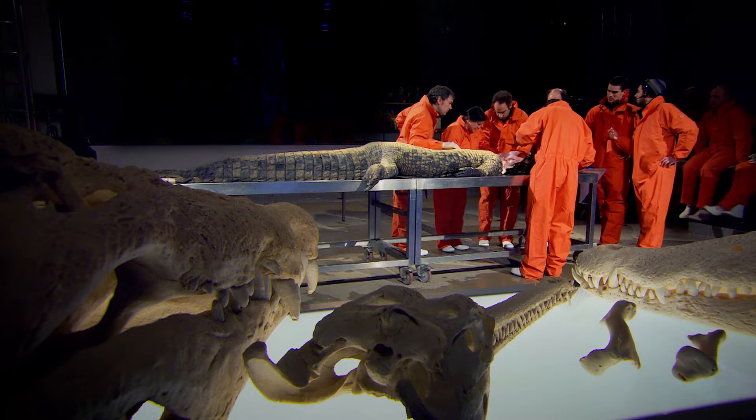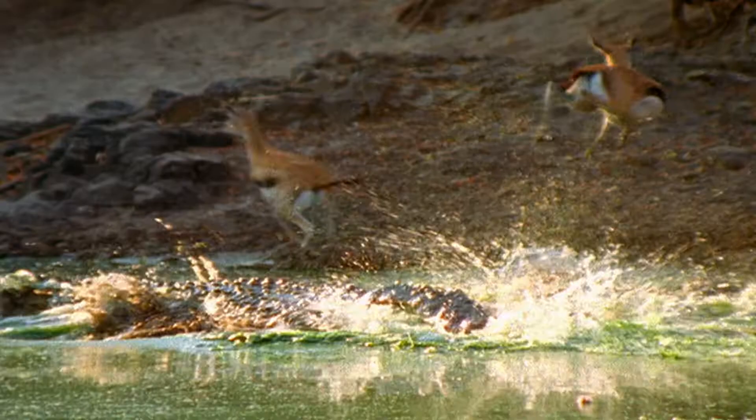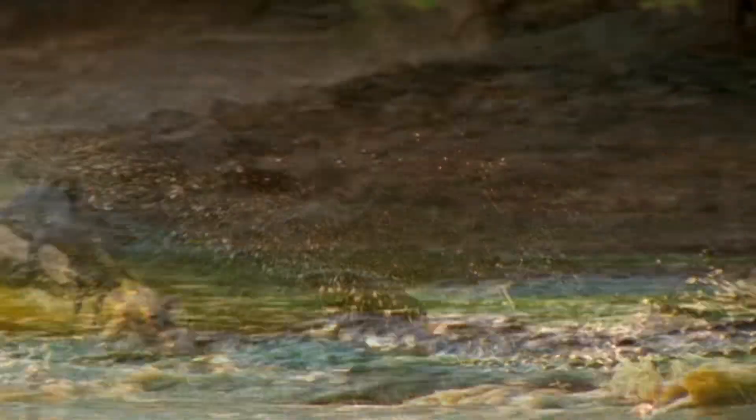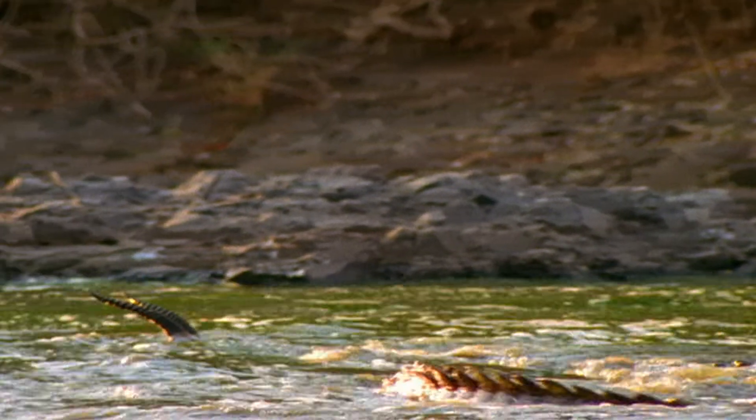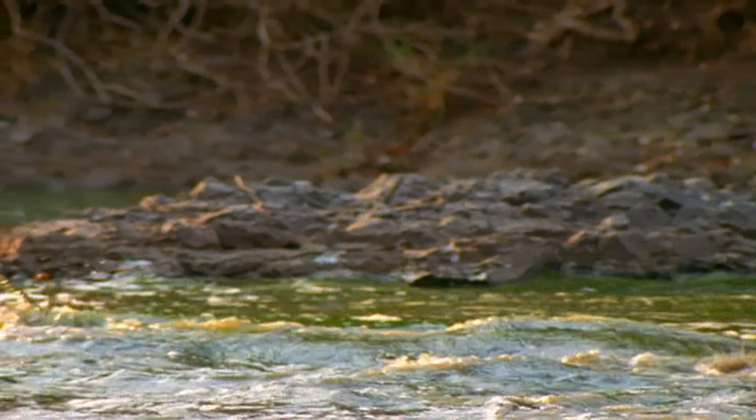We've seen how a crocodile bites. The next stage of the kill is to pull the prey into the water and drown it. And to do that, the crocodile has had to evolve teeth tough enough to take the strain.